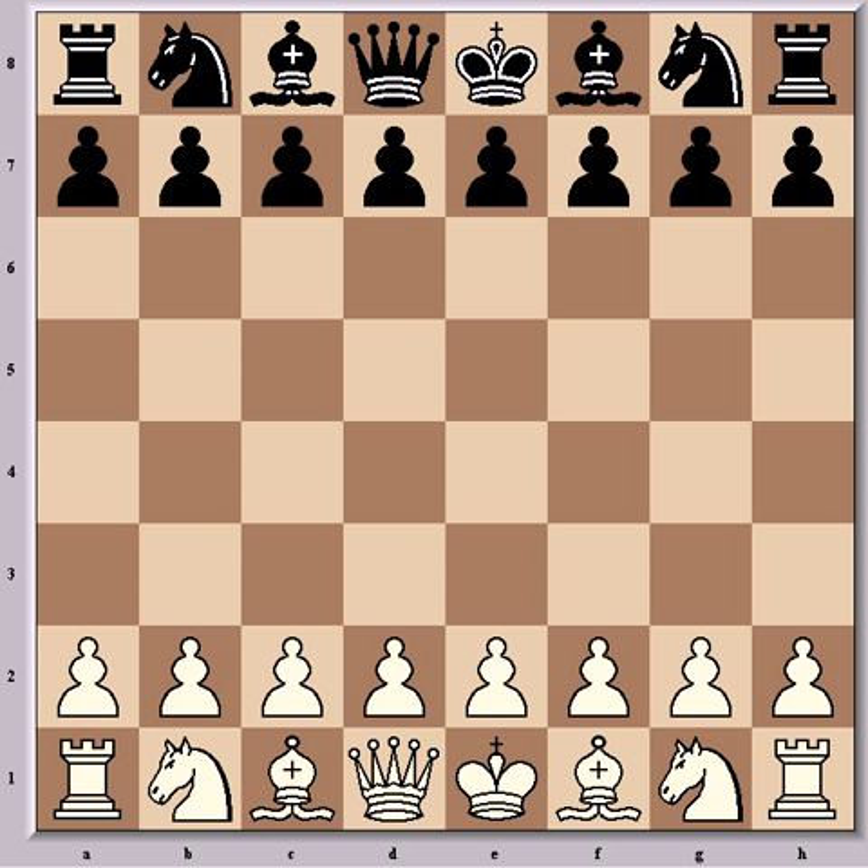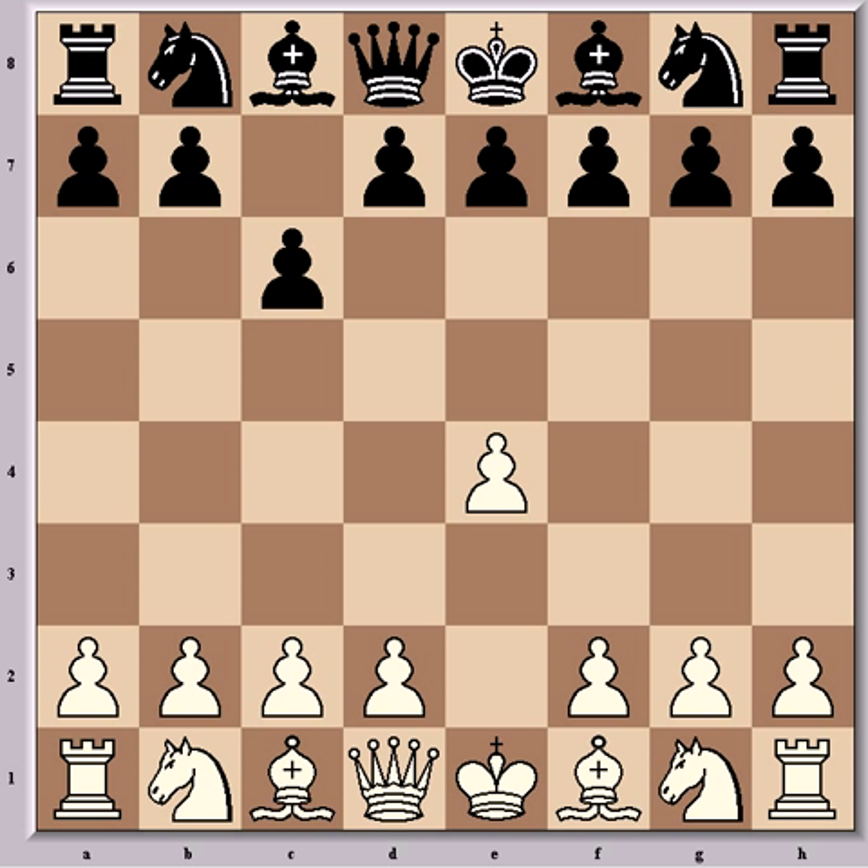Fischer had the white pieces and opened with e4, to which Euwe answered c6 — the solid Caro-Kann Defence, against which it's very difficult for White to demonstrate any advantage. Play continued with the book line d4, d5, and here Fischer played the exchange variation with exd5, so that after cxd5 he can play c4, which is the Panov-Botvinnik Attack. At the time Fischer was convinced this was the sharpest way to meet the Caro-Kann, according to his notes in My 60 Memorable Games. It remains a sharp choice to this day.